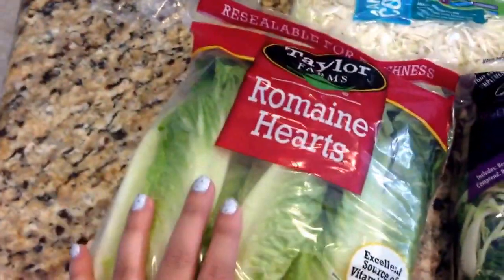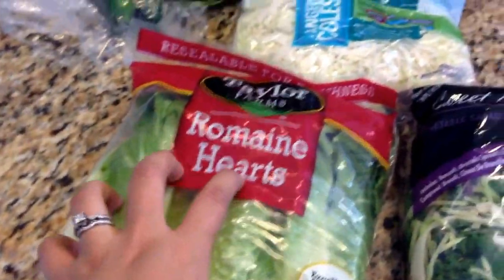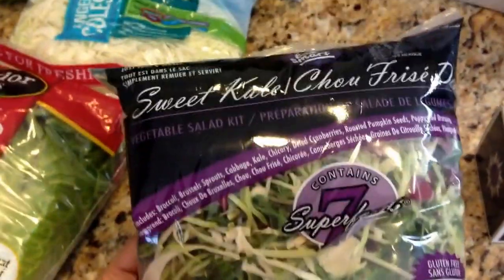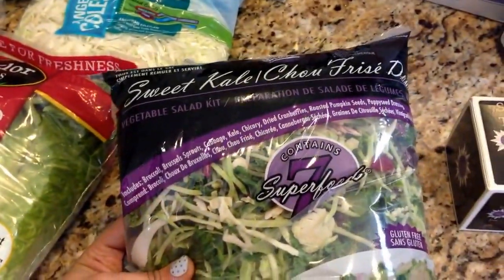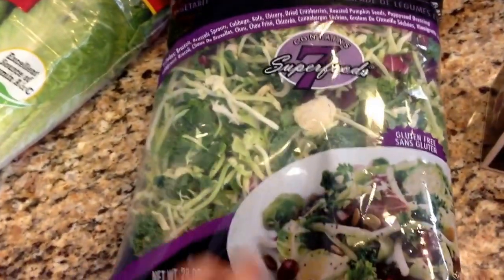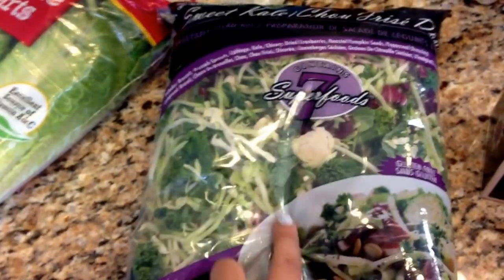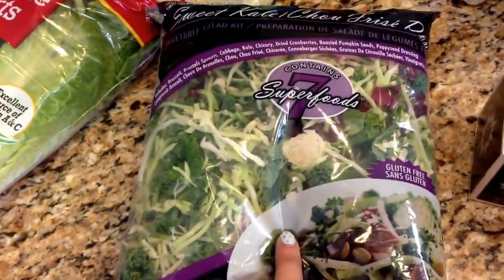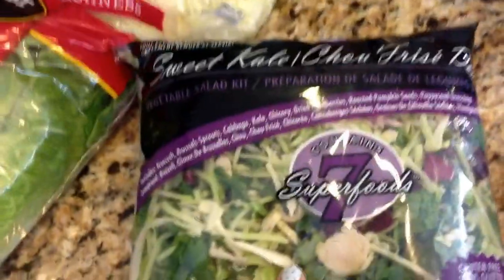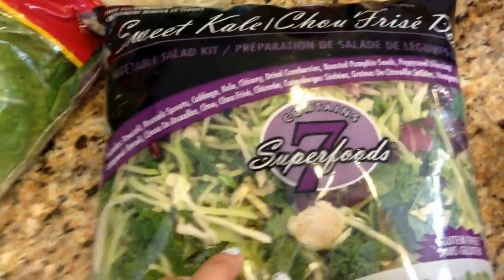I always buy romaine hearts to make caesar salad with my dinners — it's my favorite. It's not the healthiest, but it's my favorite. And then this is the sweet kale superfruit salad or something like that. It has the dressing, and it has kale, Brussels sprouts, broccoli, cabbage, all sorts of stuff. My husband likes to take this to work for lunch and he adds some rotisserie chicken to it, and it's a really healthy, yummy salad.